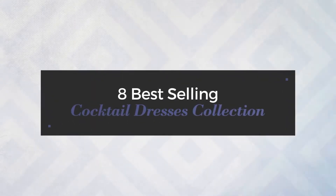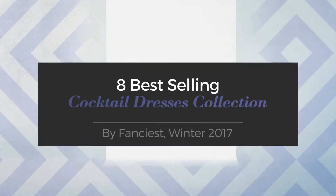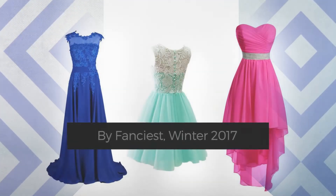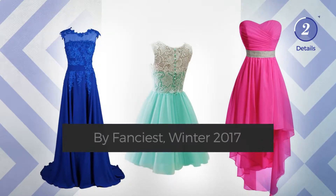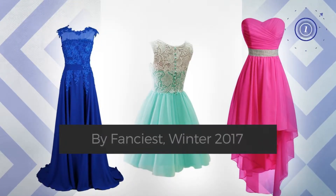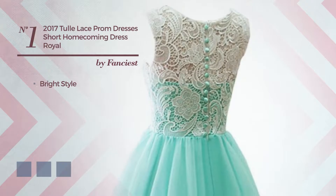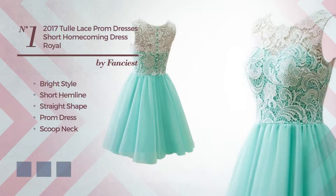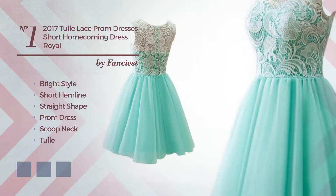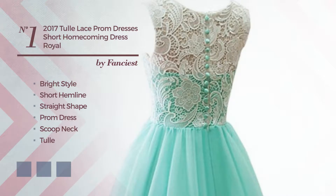Eight best-selling cocktail dresses collection by Fanciest, Winter 2017. At any time click the circle and get the details about your favorite dress. Number one: a bright inspired look in this short hemline straight prom dress featuring a scoop neck, as well as a tulle and a back zip, produced with quickly drying fabric adorned with creases, available in 18 color variations.